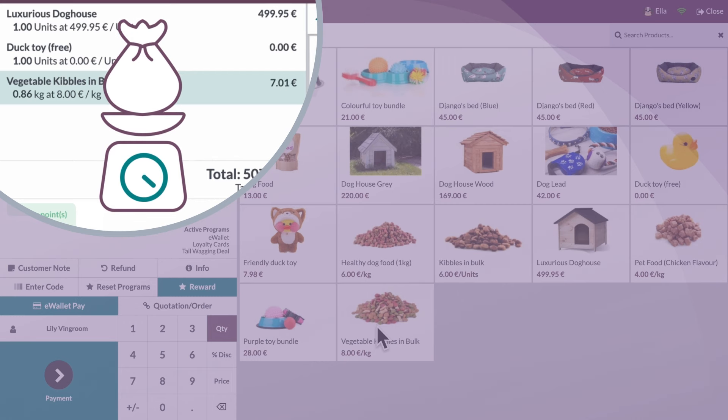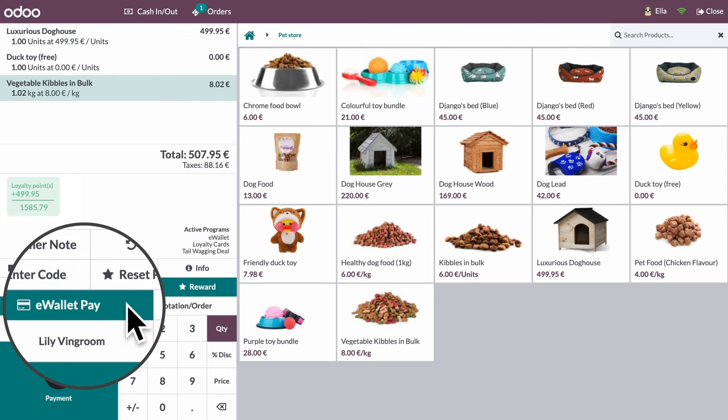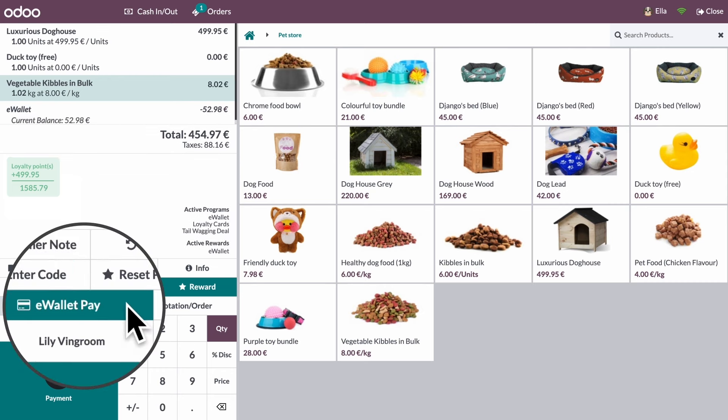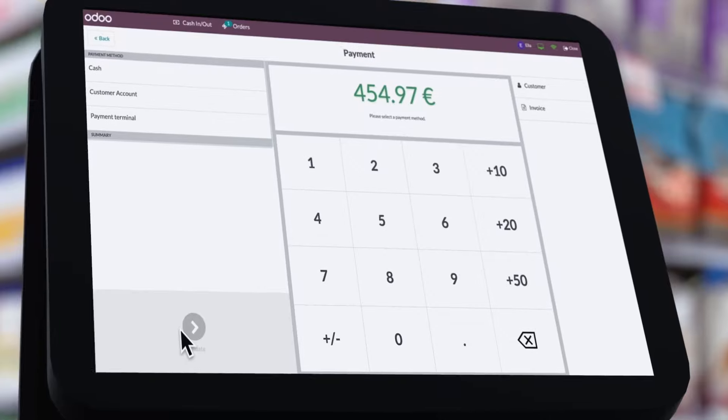All that's left to do is to finalise the purchase. Lily's got some money left on her e-wallet, so let's deduct that from the total amount. For the remaining sum, she can pay however she wants.